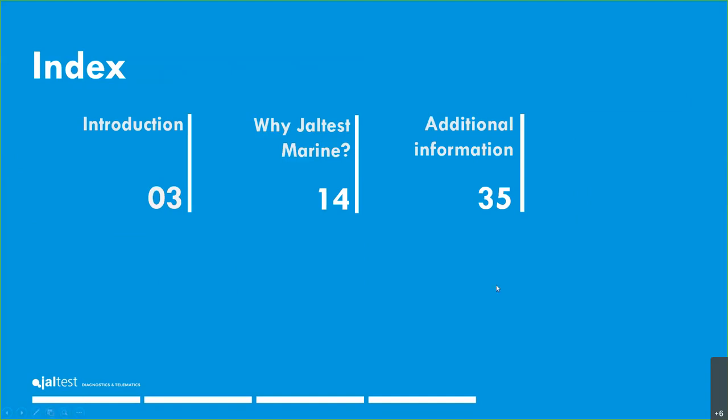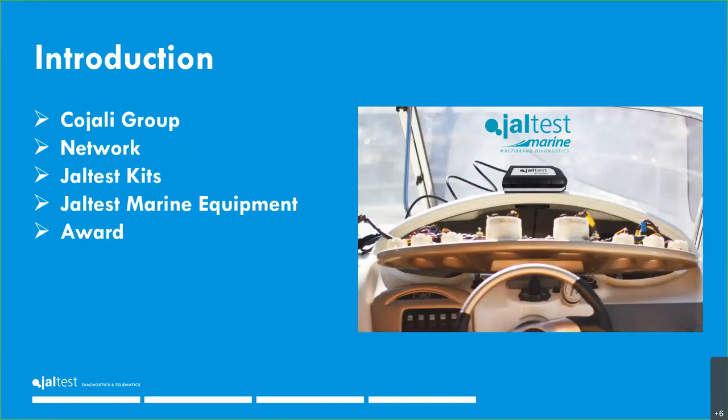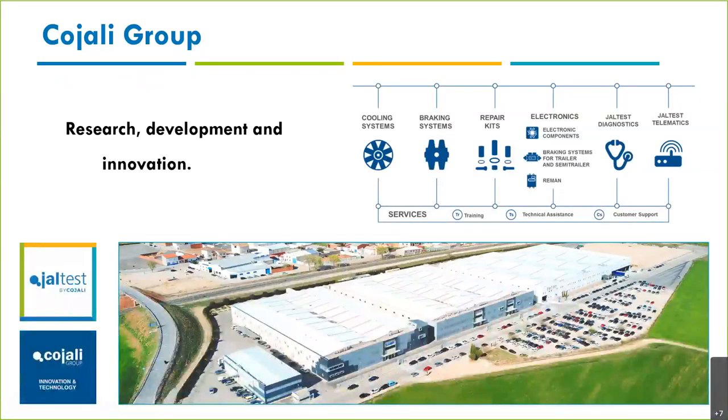First, a brief introduction about who we are and what we do. Jaltest Marine is a project inside the Cojali Group — Jaltest is not a standalone company. We manufacture parts like cooling system and braking system components, repair kits, and electronic control units. We started the Jaltest project about 20 years ago, and we also have Jaltest Telematics, which is currently on the market in Europe and coming very soon to the USA.